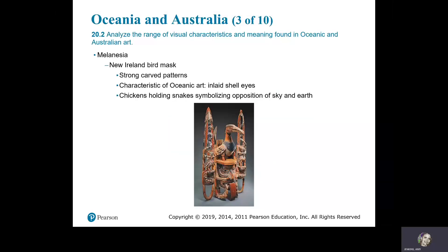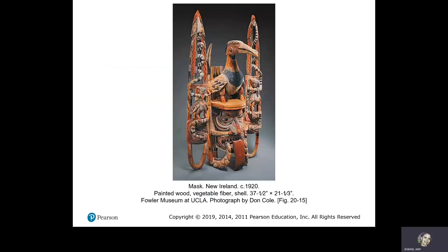Melanesia. This is the New Ireland bird mask. It has strong carved patterns, characteristic of Oceanic art, with inlaid shell eyes. Chickens holding snakes symbolize the opposition of sky and earth. New Ireland mask.